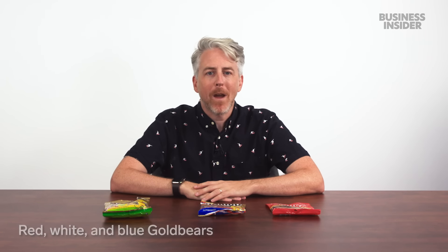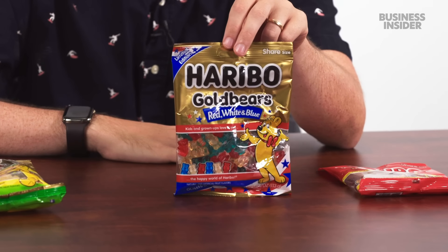This summer Haribo released red, white, and blue gold bears — raspberry, pineapple, and berry-flavored — clearly American because of the flag colors. We also have Happy Cola. It does smell like cola. Could have more of a cola flavor, but I do like these. We also have Happy Cherries, which I couldn't get today.